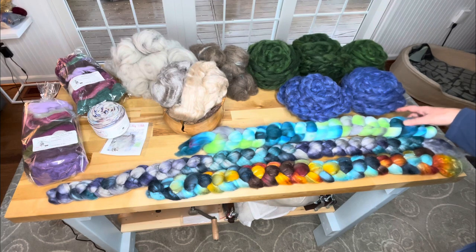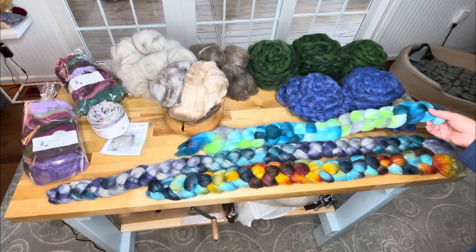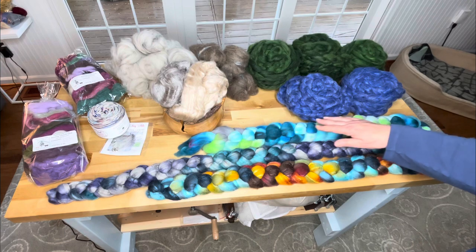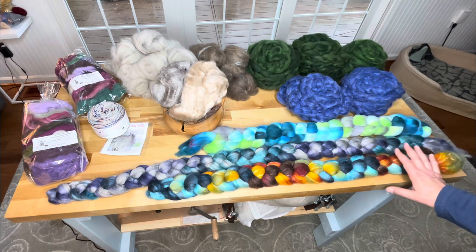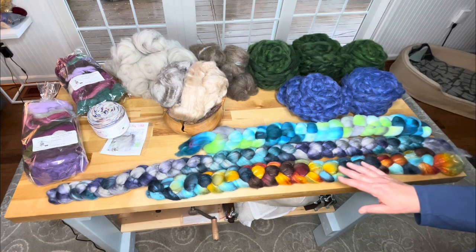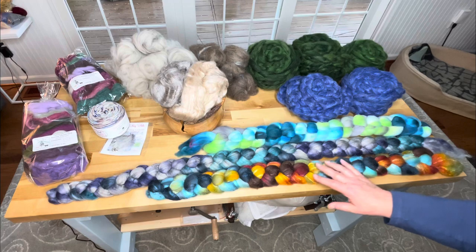This is Rambouillet. I love their names — 'Eating Grapes off the Wallpaper' is the name of this one. And then this one I also adore. This is Shetland and Silk. I just love it. You can see all the little silk — the way it didn't take the dye as much. It just looks beautiful.